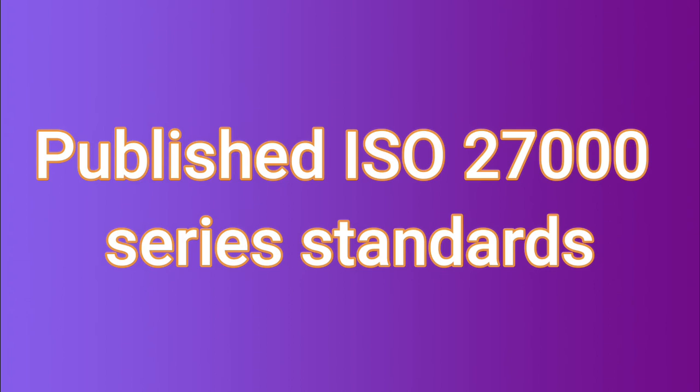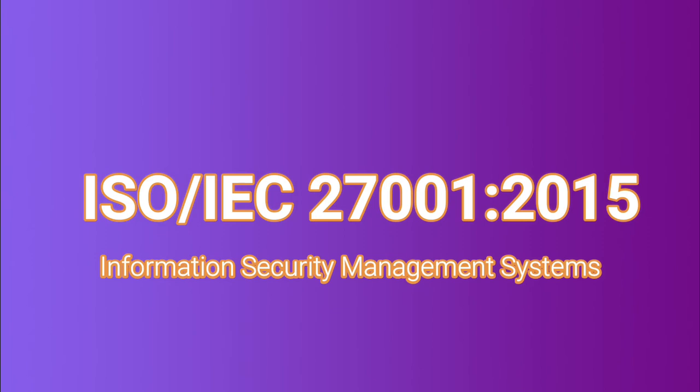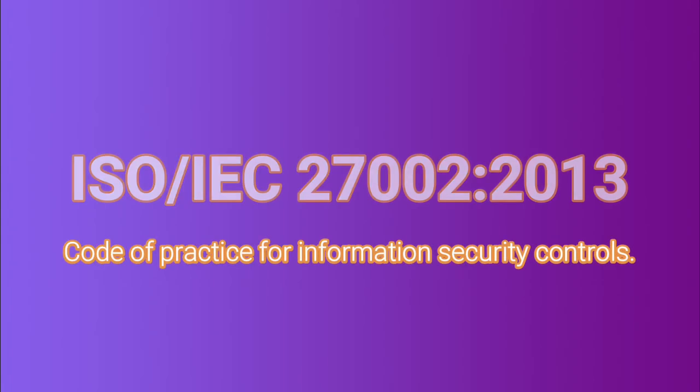We're going to begin with the 27001, which is the ISMS — Information Security Management System requirements. It is really widely used in today's cybersecurity environment. The latest version is from 2015. The second one is the 27002, which is the Code of Practice for Information Security Controls.